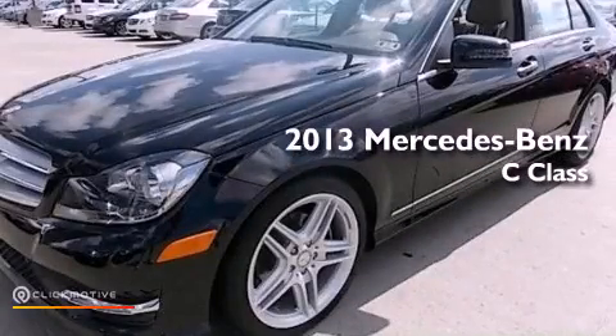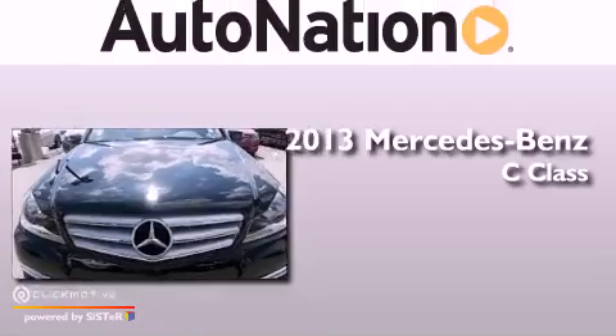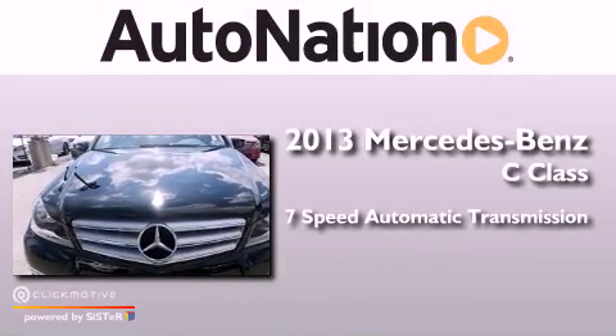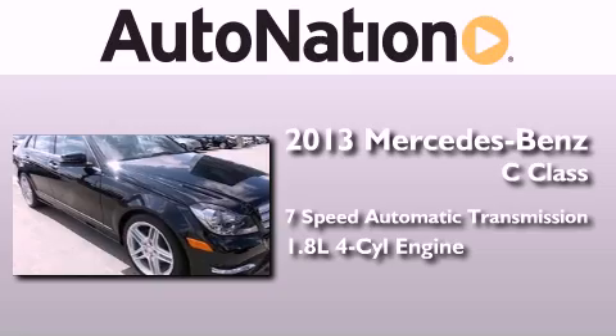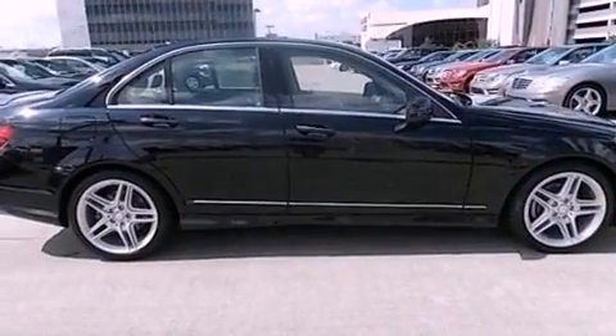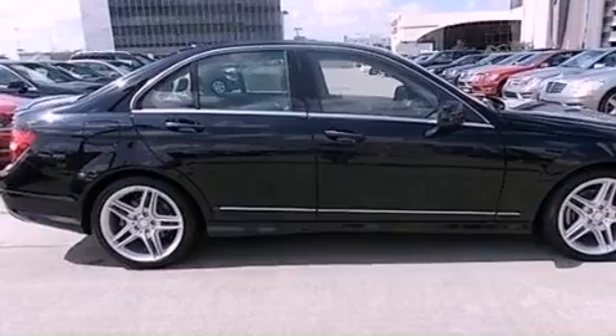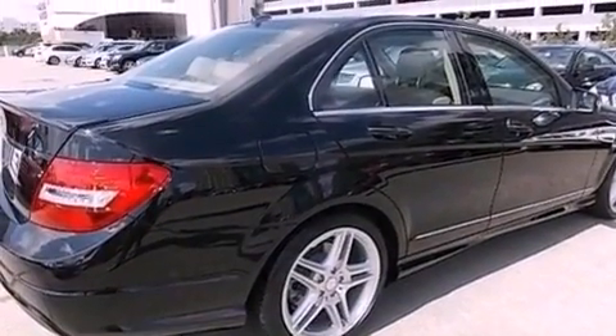This is a brand new 2013 Mercedes-Benz C-Class. This four-door sedan has a seven-speed automatic transmission and an inline four-cylinder engine. Its top features include a sports suspension, heated seats, XM satellite radio, and blind spot assist.